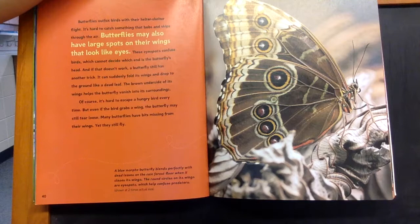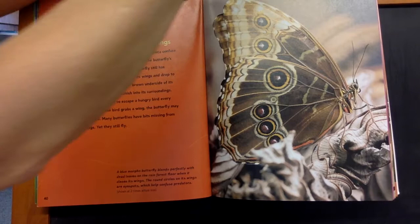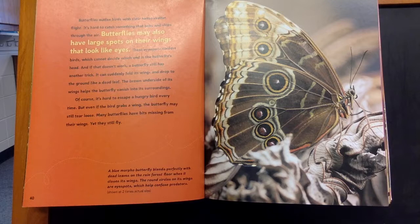Butterflies outfox birds with their helter-skelter flight. It's hard to catch something that bobs and skips through the air. Butterflies may also have large spots on their wings that look like eyes. These eye spots confuse birds, which cannot decide which end is the butterfly's head.